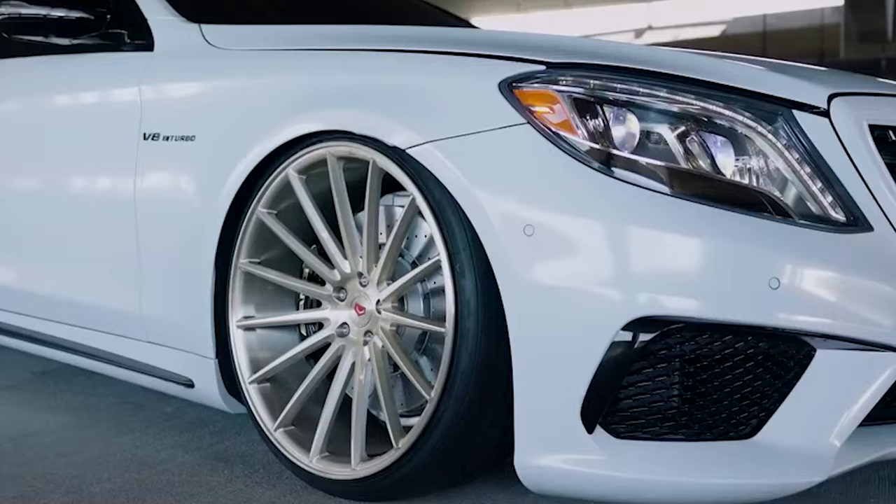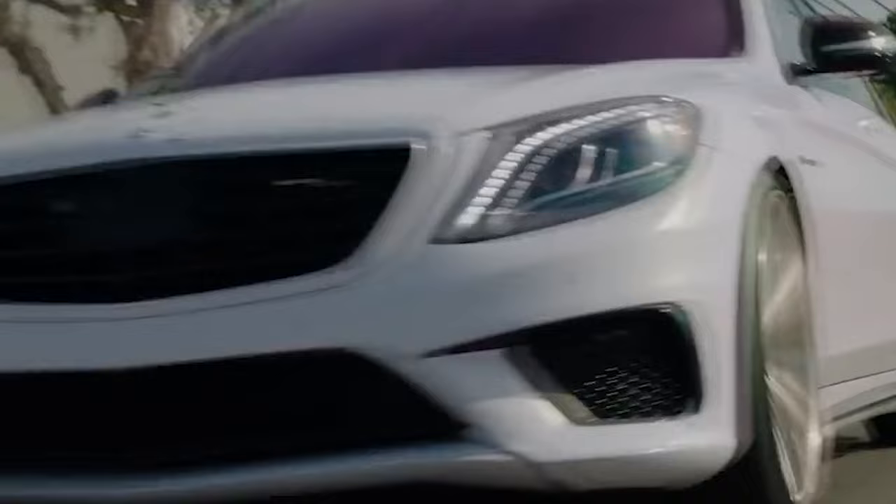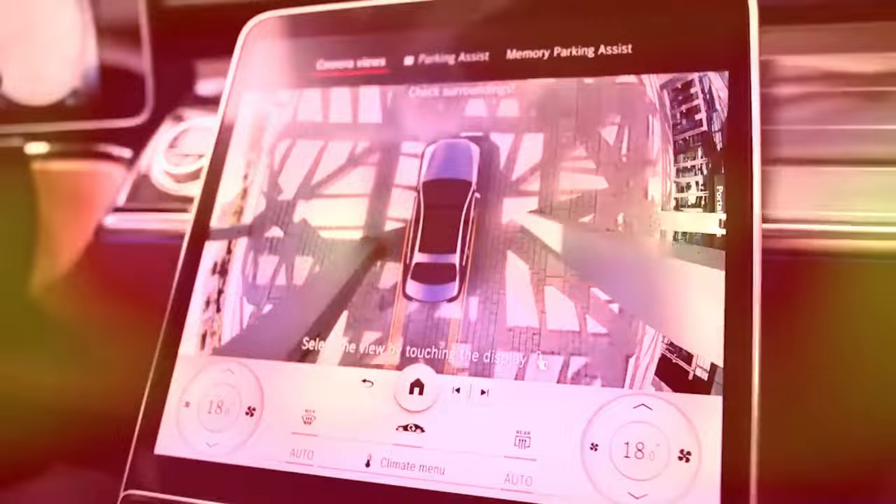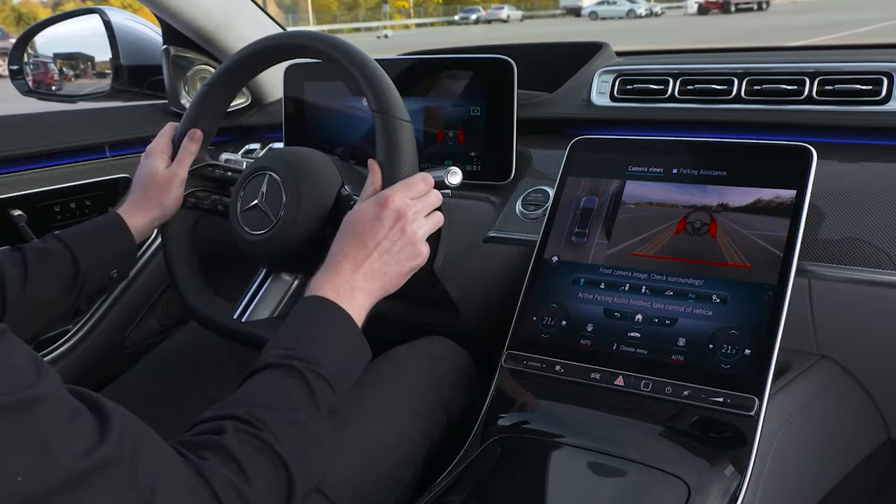Rounding it off, this marvel rides on the AMG Ride Control Air Suspension and features the AMG Active Ride Control Stabilization — because comfort is key, along with that nifty rear axle steering. In short, the S63 doesn't just have power; it's a dream to drive.